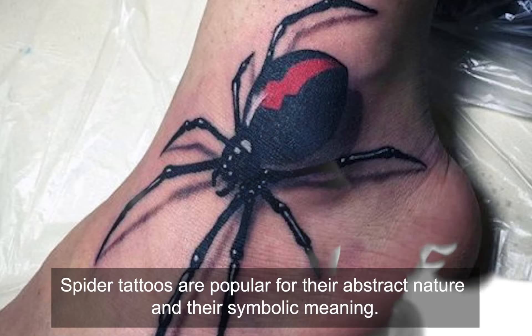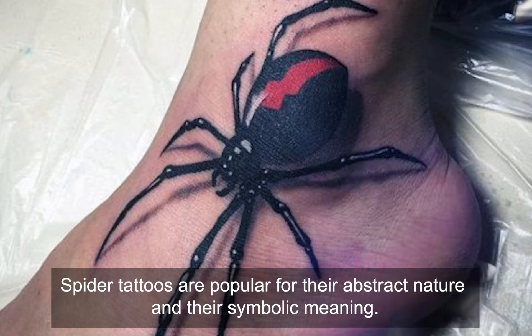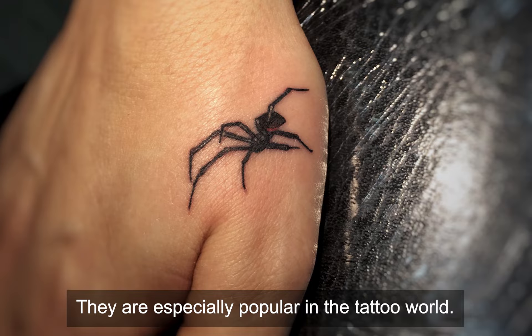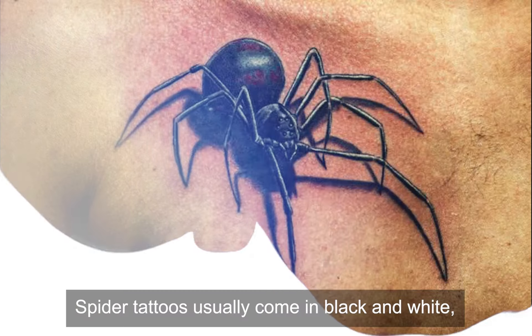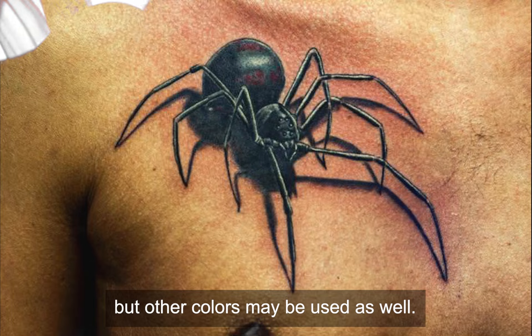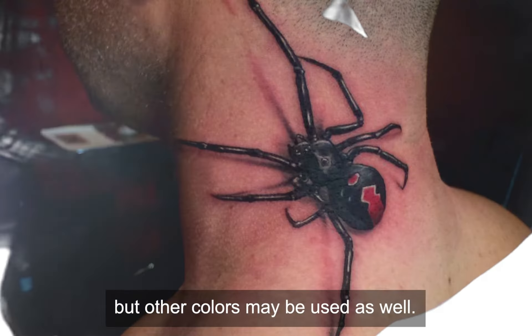Spider tattoos are popular for their abstract nature and their symbolic meaning. They are especially popular in the tattoo world. Spider tattoos usually come in black and white, but other colors may be used as well.